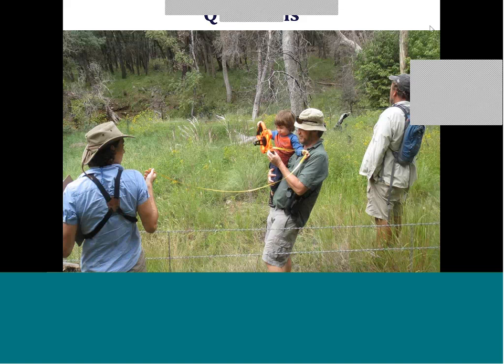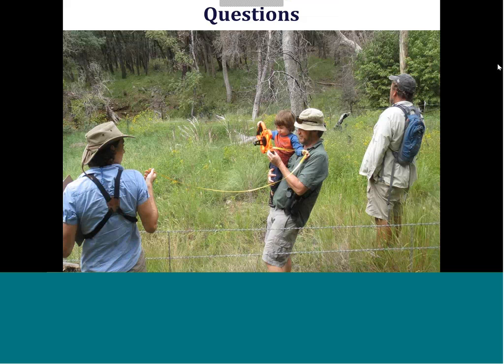Will the presentation be available? Yes, it'll be available on our YouTube channel, and I'll be sending out a PDF of the slides to registered participants.